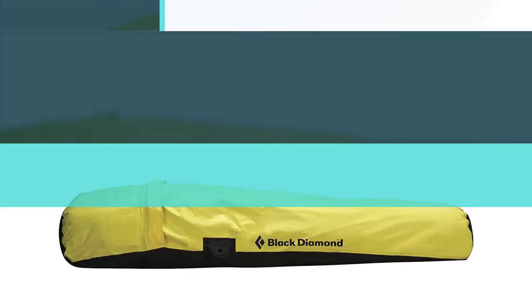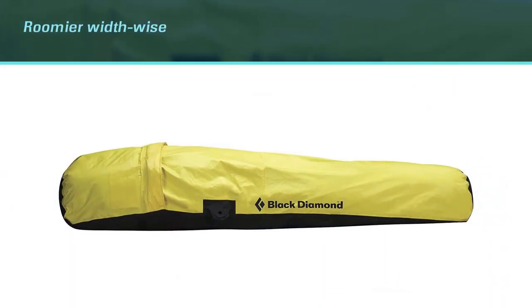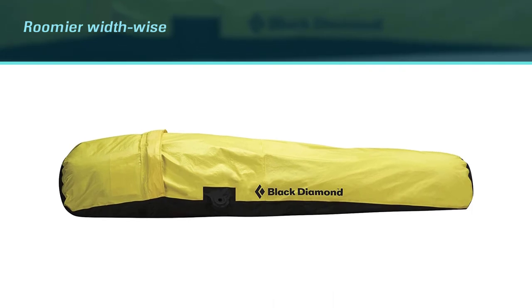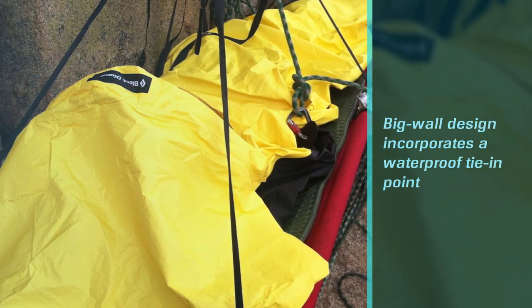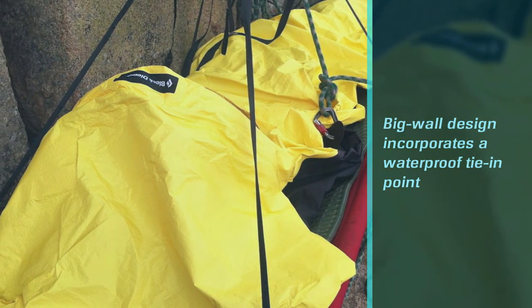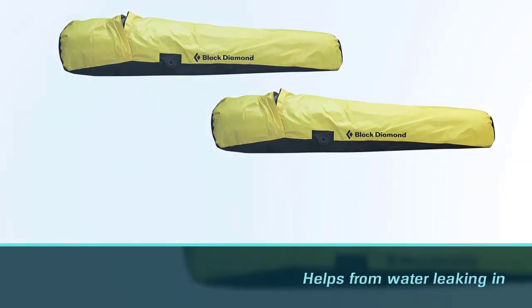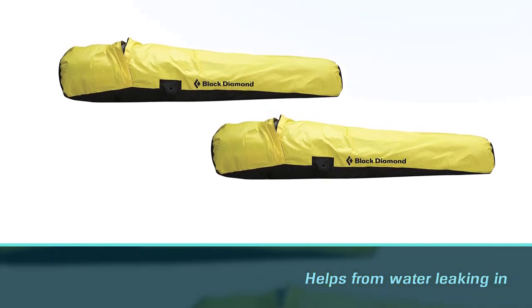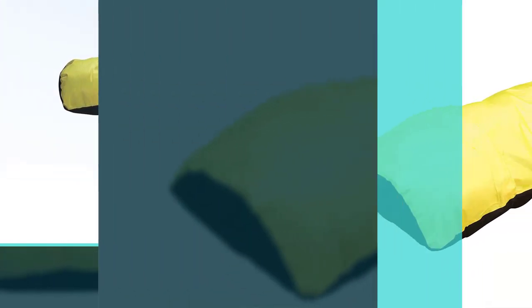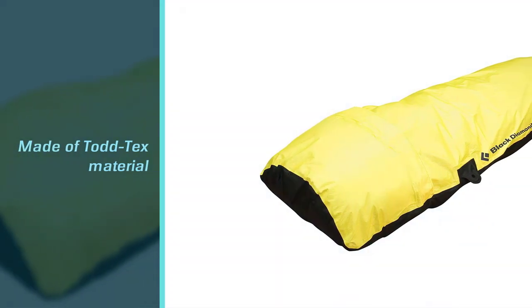The big wall design incorporates a waterproof tie-in point which helps prevent water from leaking in. The bivvy itself is made of Totex material, which is similar to Gore-Tex as it uses a PTFE membrane to bond the three-layer design. Totex material provides waterproof protection, breathability, and durability. The features are minimal yet cover the basic necessities — there's a dual zipper, a no-see mesh, and taped seams.